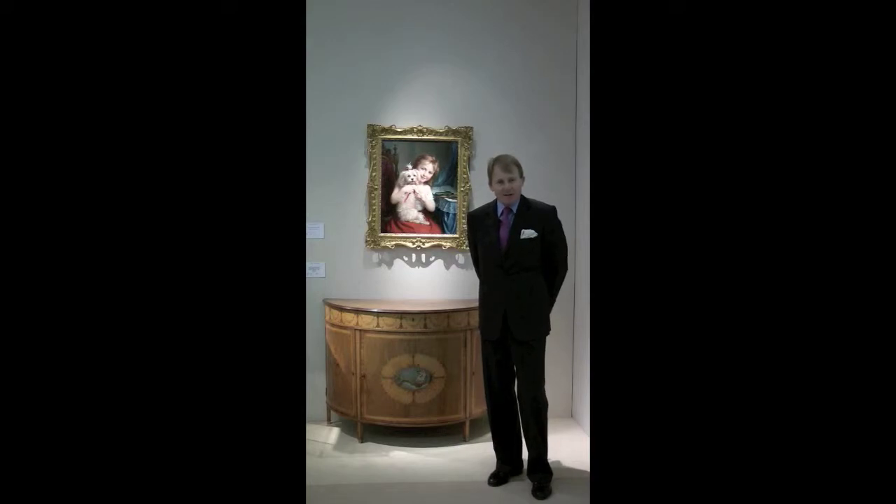This beautiful George III inlaid commode is a wonderful example of a piece of furniture made at the end of the 18th century. And what makes this so special is the fact that the marquetry is in such wonderful condition.